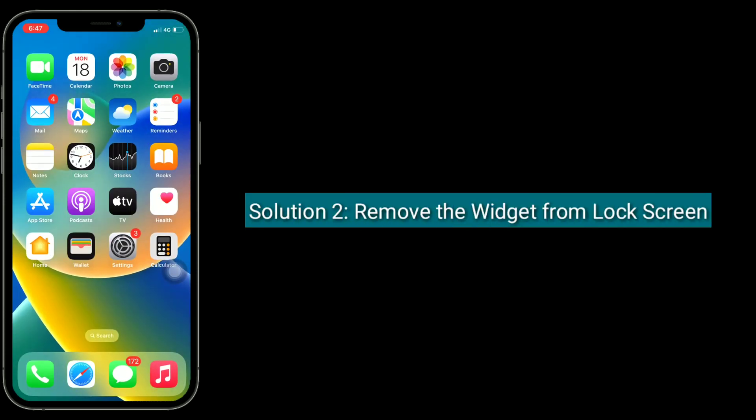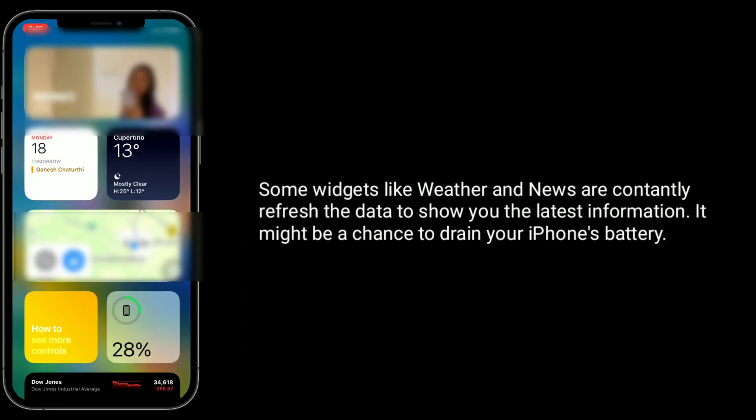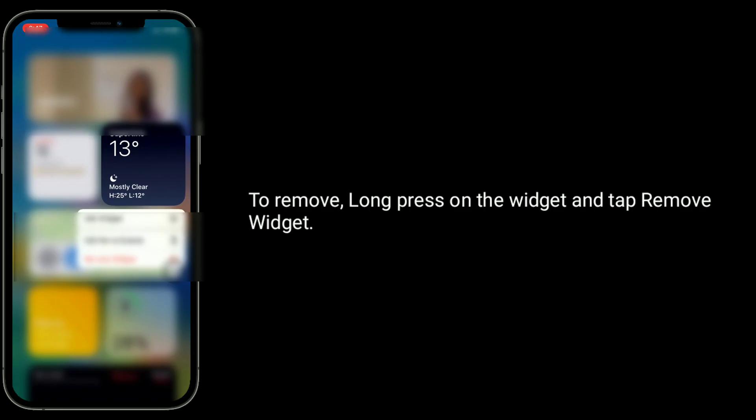The second solution is to remove widgets from the lock screen. Some widgets, like weather, constantly refresh data to show you the latest information, which might drain your iPhone's battery. To remove a widget, long press on it and tap Remove Widget.